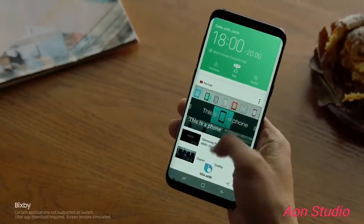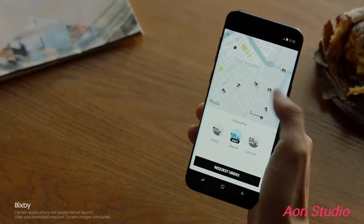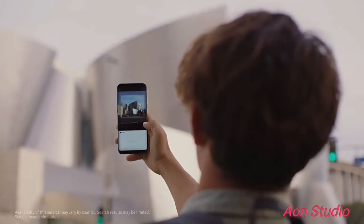Bixby evolves as it learns your routine, so you'll have the right content just when you need it. Bixby also gives you information on what you're looking at, and will recommend places to go.